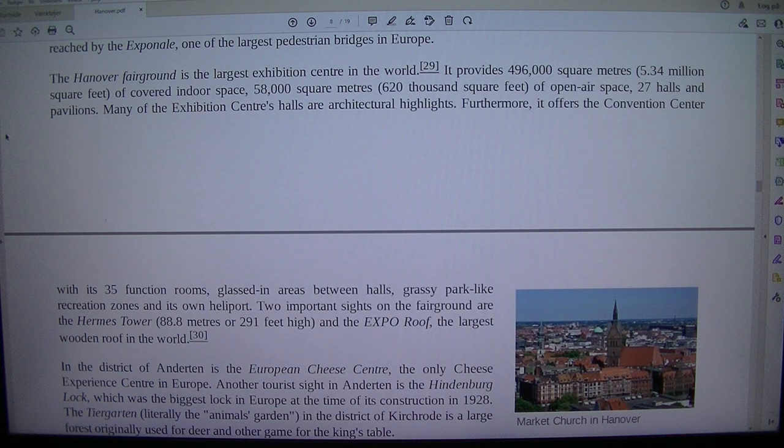The Hermes Tower is 88.8 metres (291 feet) high, and the Expo roof is the largest wooden roof in the world.